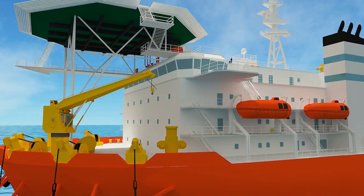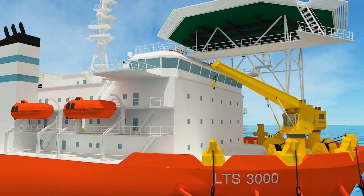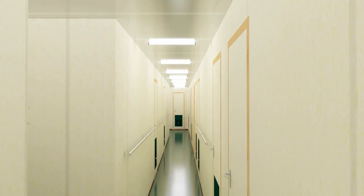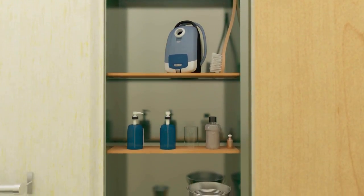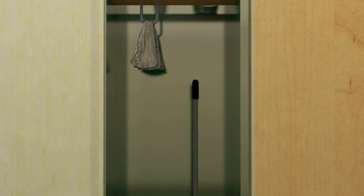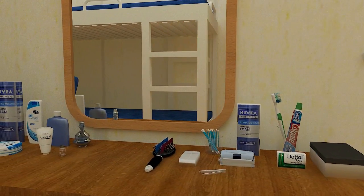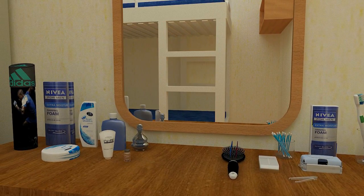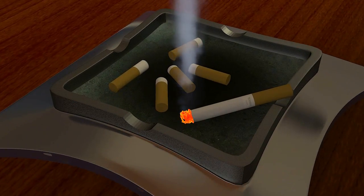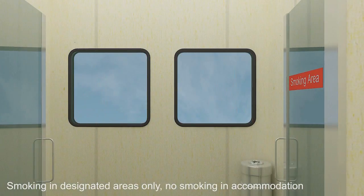It is extremely important to maintain good housekeeping standards all across the ship, including accommodation areas. All walkways must be kept clear at all times. Different materials and equipment for good housekeeping are stored at designated places. As per company policy, all personnel should maintain high standards of personal hygiene. Smoking is only permitted at designated smoking booths.